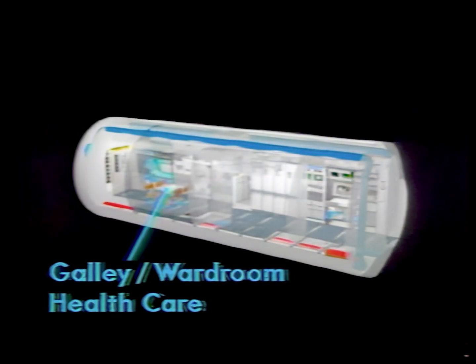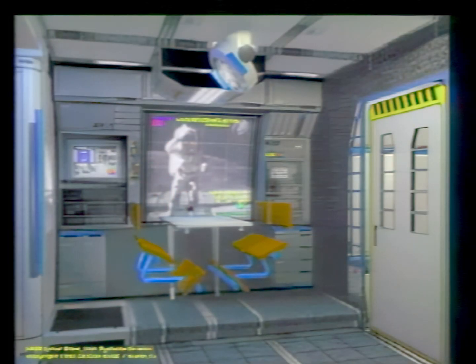Zone two consists of the galley, wardroom, health care, and exercise areas. This is a public active area located between the crew quarters on the left and the personal hygiene and waste management compartments on the right. This image from left to right shows the exercise treadmill area, the wardroom which contains a table and chairs stowed beneath the floor, a large screen video monitor, stowage compartments, and the pocket door to zone one.